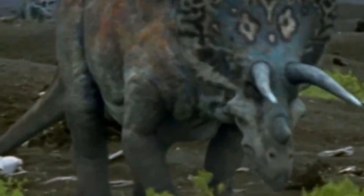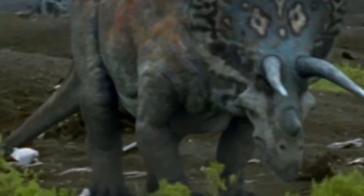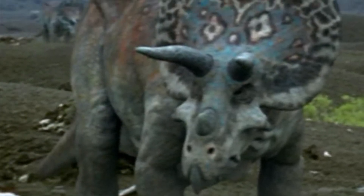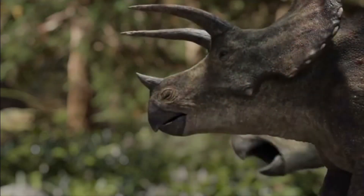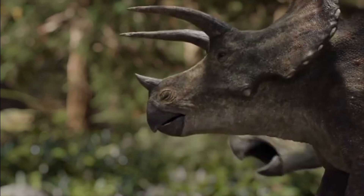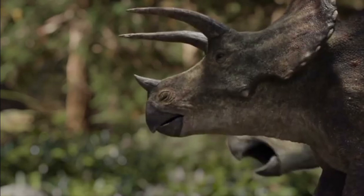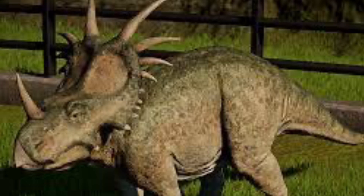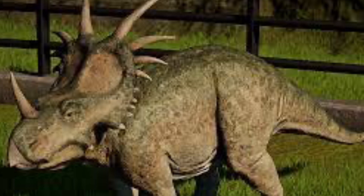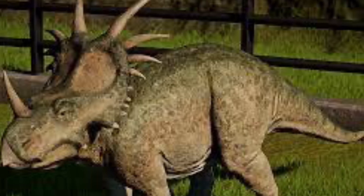Now then, on with the differences. First up is an obvious one: the structure of their horns. Triceratops, true to its name, had three horns on its head — first, a pair of long sharp horns approximately three feet long above its eyes, and a smaller shorter horn on its nose. By contrast, styracosaurus had a single horn on the end of its snout, which measured up to 60 centimeters or two feet long and 15 centimeters or six inches wide.